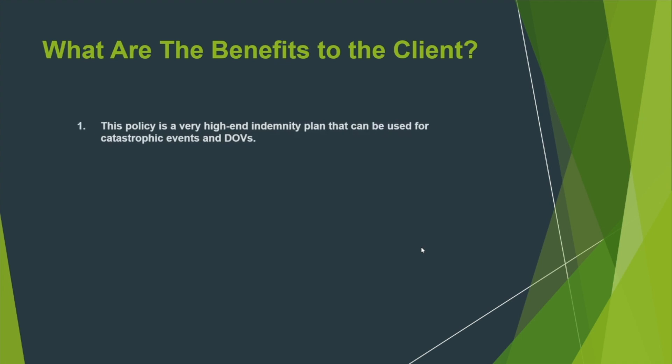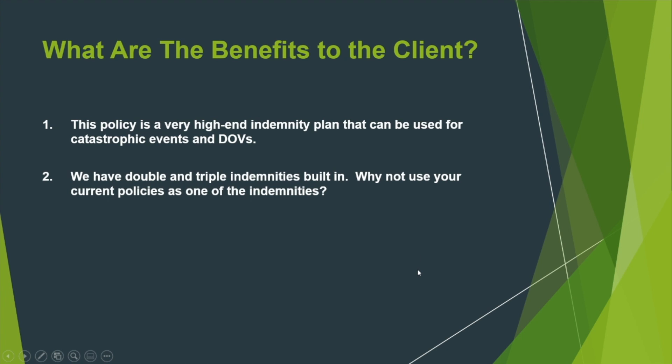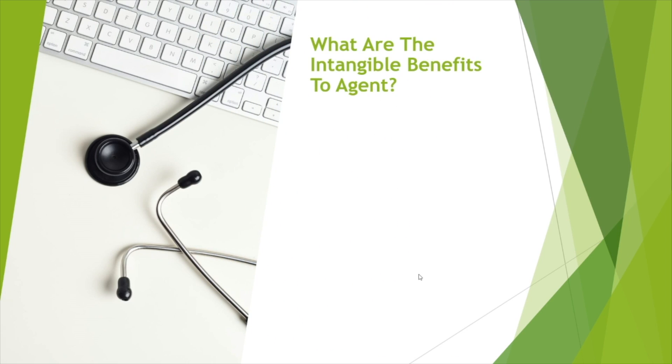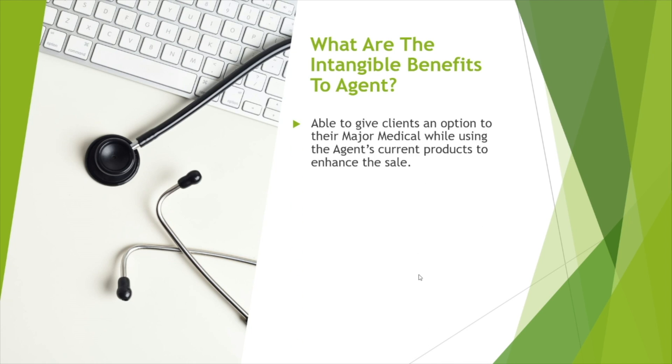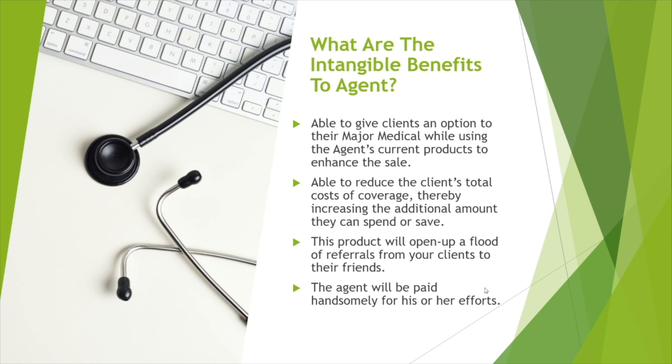What are the benefits to the client? This policy is a very high indemnity plan that can be used for catastrophic events and doctor's office visits. We have double and triple indemnities built in — why not use your current policies as one of those indemnities? This plan can be sold year-round as a group plan or as an individual policy, and the price is one half the cost of a major med. As for agent benefits, agents are able to give clients an option to their major medical while using current products to enhance the sale, reduce the client's total cost of coverage, and open a flood of referrals. The agent will be paid handsomely for his or her efforts.